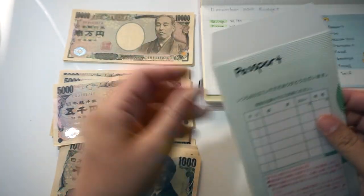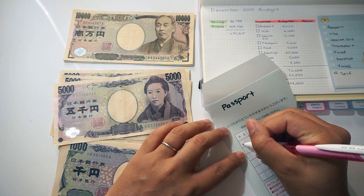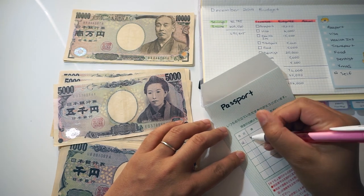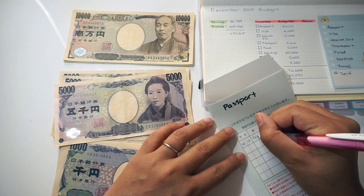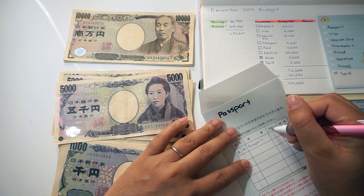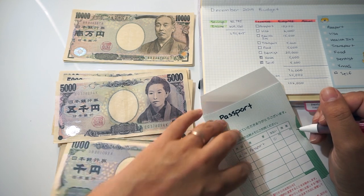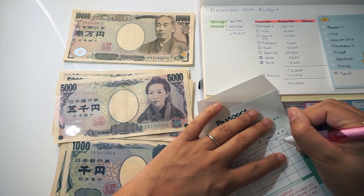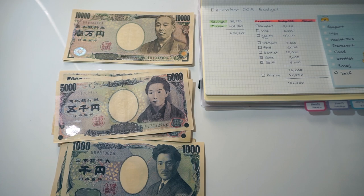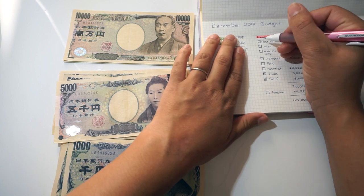The envelope has space for the month and day — it's December 12th. I'm writing 'passport' and the amount, 15,000 yen. There's a column for how much you spend and how much is left — I realize I should write 'deposit' here since I haven't spent any yet. That's already a mistake, but I'll learn as I go. So that's my first envelope completed. Since the money is already out of my bank account, I'll go ahead and cross it off my list.